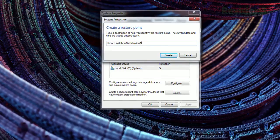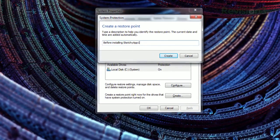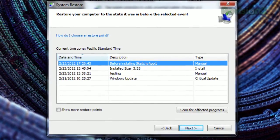Once this is set up, click OK, then click Create. Just name your restore point and you're set. The next time your system starts going haywire, you can just reopen this window, click System Restore, and bring everything back to normal.